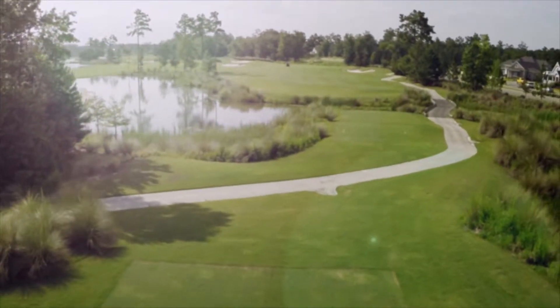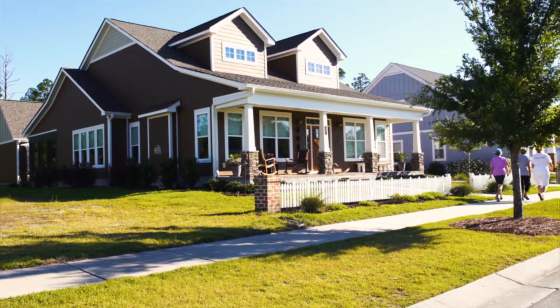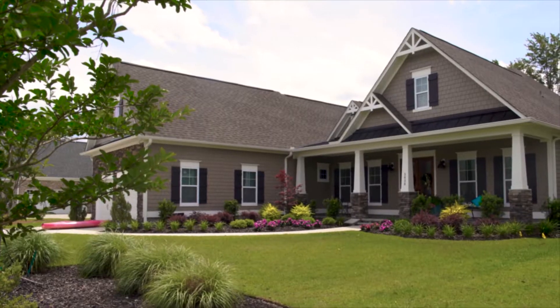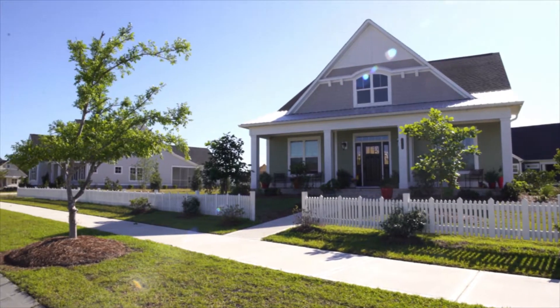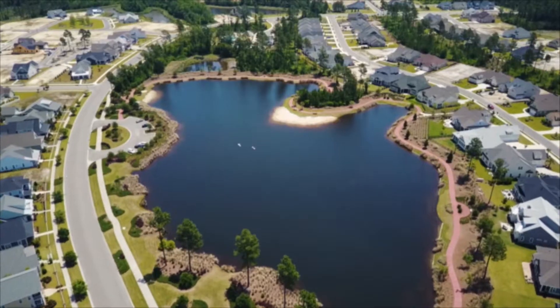Thank you so much for joining us on this episode of The Forest Life with Michael Braddock. Please click the link below to subscribe so you can be up to date with all the happenings within our beautiful community. Also, if you're looking to learn more about real estate, you can visit us at our website. See you next time.